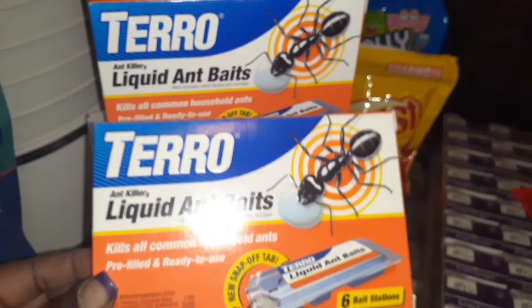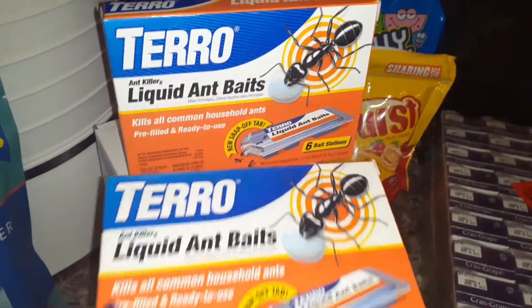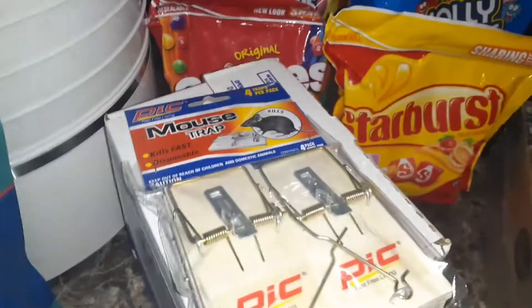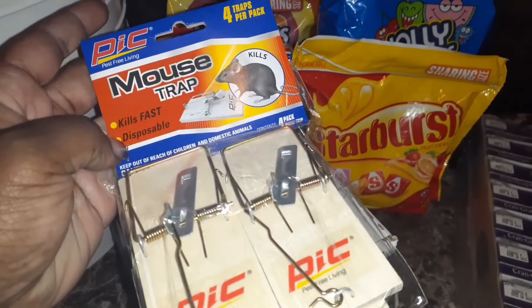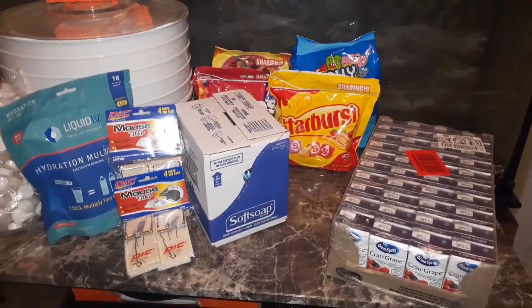And two more ant bait traps. You bring food in, here come the bugs — I ain't lying. Make sure you package your food very well to keep them out. Get your proper traps: mouse traps, ants, wasps, all of that — just in case we're not able to go to the store to get any of those things.